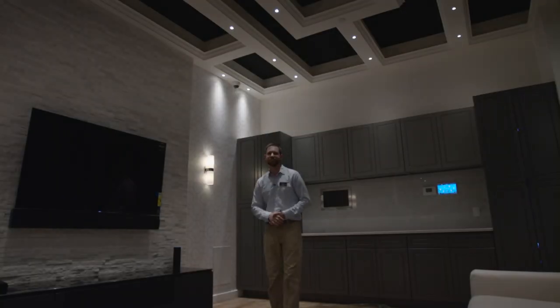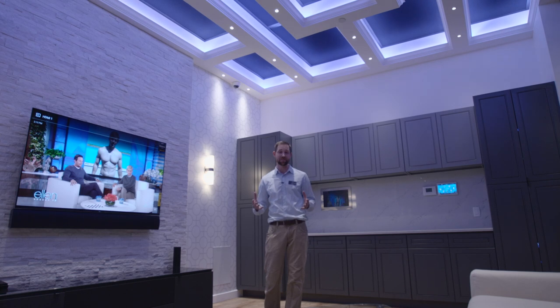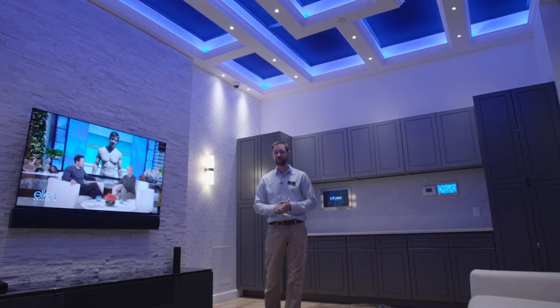Alexa, I'm home. Hey everybody, Carl here from Apt and we're in the brand new Control 4 room. We're here to show you a demonstration of just what Control 4 is capable of doing.